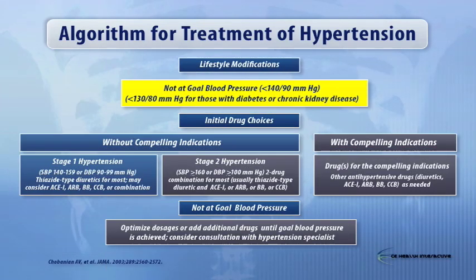What did JNC-7 recommend as a reasonable approach? The algorithm is shown in slide 17. We very clearly said that if your blood pressure was greater than 20 over 10 above the goal — that is 160 over 100, which is 20 millimeters systolic and 10 millimeters diastolic above the goal of 140 over 90 — you should start with two-drug therapy. If not, you can start with monotherapy and build, depending on the clinical situation.